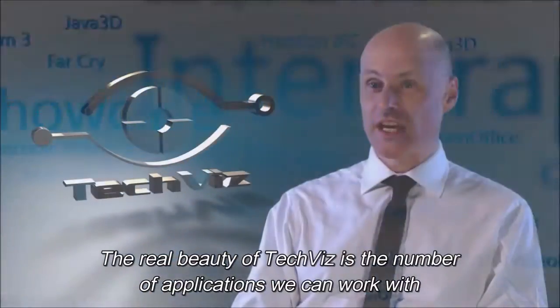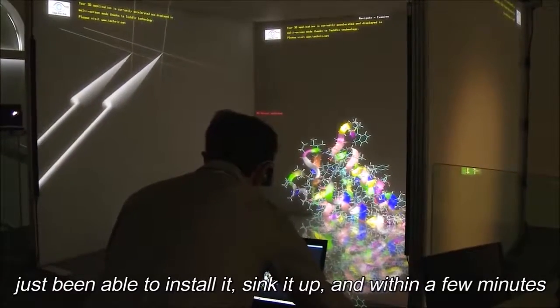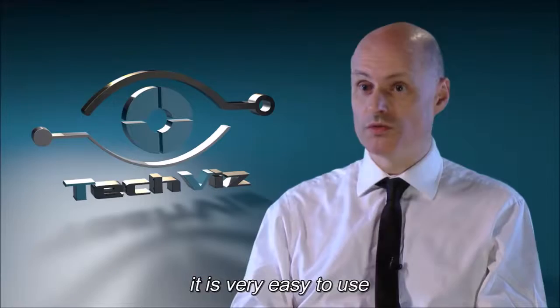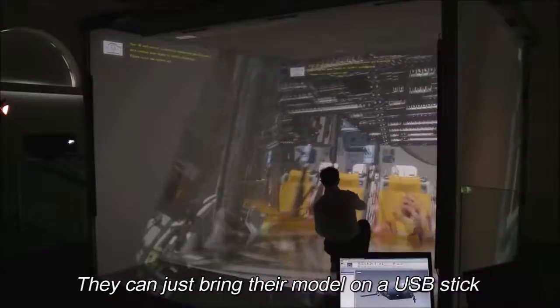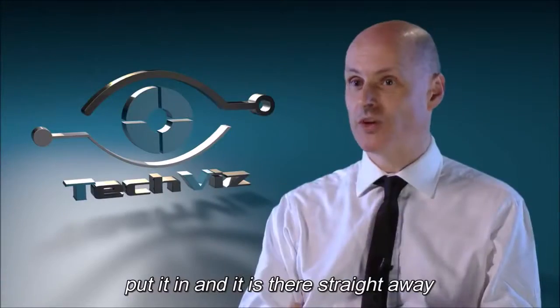The real beauty of TechVis is the number of applications that it can run with. Just being able to install it and sync it up with TechVis in a few minutes makes it a very viable system. It is very easy to use — within around 10-15 minutes of tuition the clients can operate it on their own. They can just bring their model along, even on a USB stick, put it in and it's there straight away.